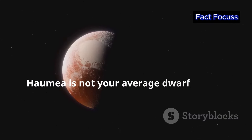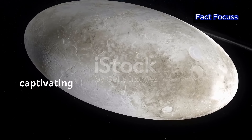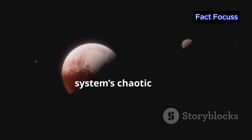Haumea is not your average dwarf planet. Its bizarre shape, rapid rotation and unusual composition make it a captivating subject of study for astronomers. It's a celestial puzzle, offering clues about the early solar system's chaotic past.